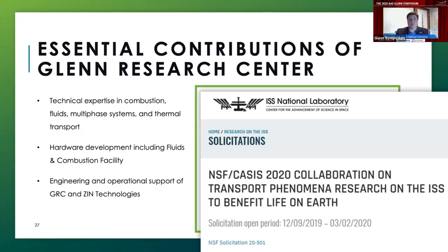Glenn Research Center has provided essential contributions to a lot of the projects we have sponsored over the years. In particular, their expertise in combustion, fluid physics, multi-phase systems, and thermal transport overlap significantly with an annual collaboration we have with the National Science Foundation in the area of transport phenomena — we are now just completing the fifth year of solicitations. Between the hardware development including the fluids and combustion facility, and the technical expertise of the engineers and scientists at Glenn, they have provided significant contributions to the success of these projects, including contributions from contractors and implementation partners like Zinn Technologies.